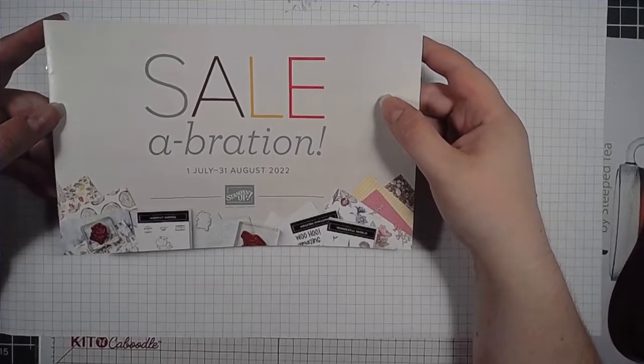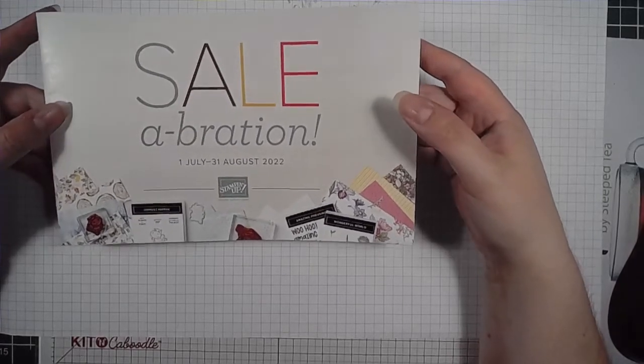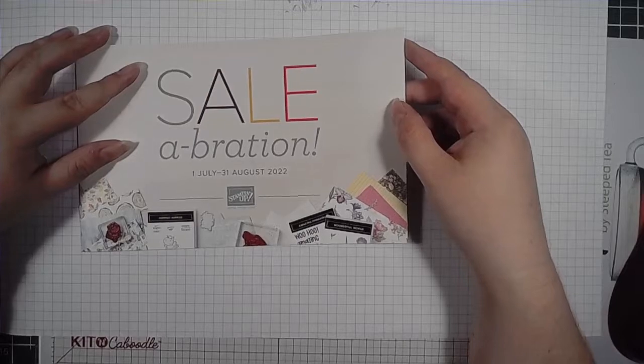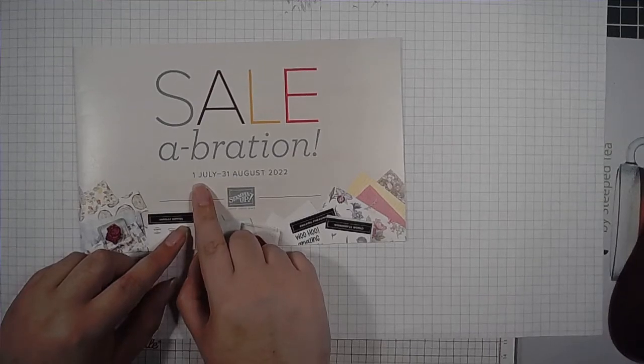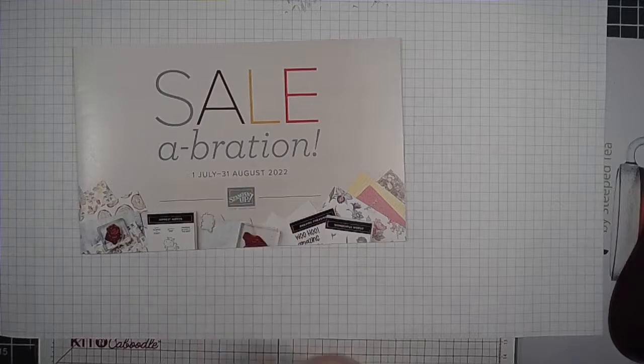So as I call it, the nickname is S.A.B., because Facebook might have a little bit of issues if I keep saying sale. Celebration comes to the realm of Stampin' Up a couple times a year. It started July 1st this year and it's ending July 31st at the end of this month. We had a round of this early this year, January and February as well.